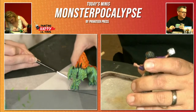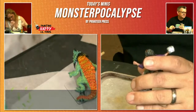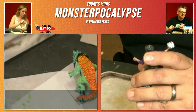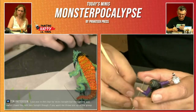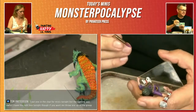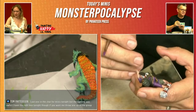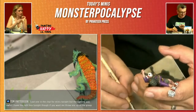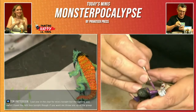Gary said the terrain he was creating for Gaslands was a billboard and hillside with a cactus. Tim, if you're able to, put it in your lightbox and pop it up in the group tomorrow. Doesn't have to be rushed tonight. We're here every week, and the group is active throughout the week.